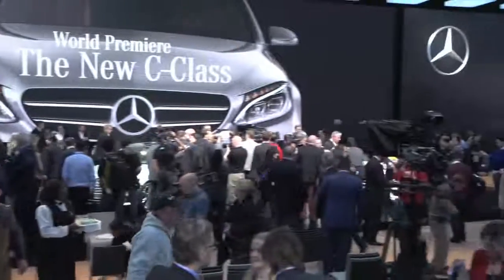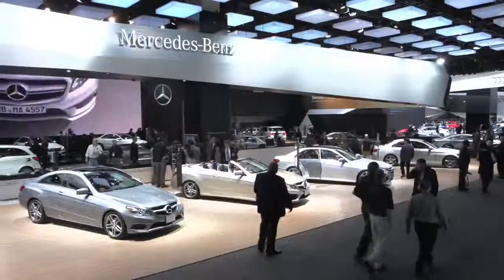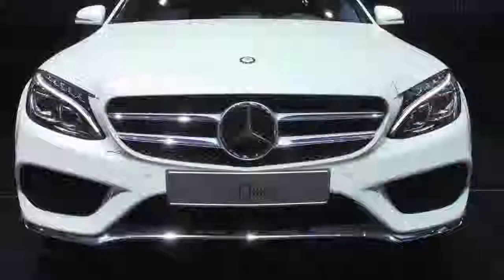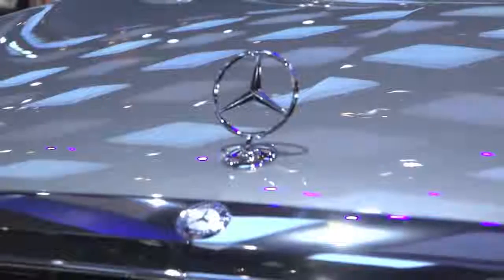Now we are right in the middle of our product offensive. We're coming off the best year in our history in 2013. It's really an embarrassment of riches from the product side. That's the essence of what we aspire to be at Mercedes-Benz — first class in every class.